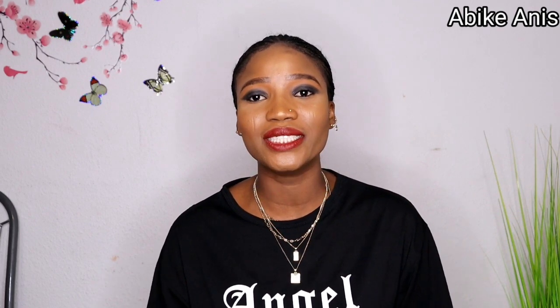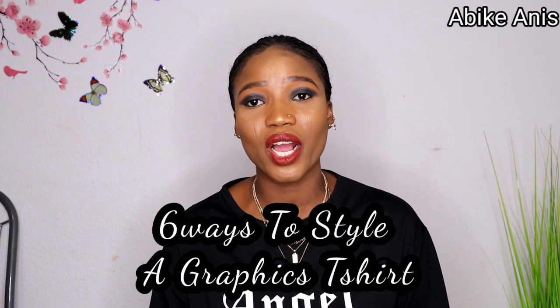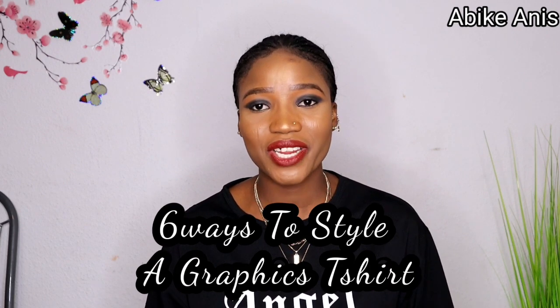Let me know what you feel about it. Today on my channel, we are doing a lookbook on six ways you can rock your graphic t-shirt. If you know me well, I like to do basics. I like to do graphic t-shirts. These are things I'm always comfortable in when I had to go to school or rush out of the house.